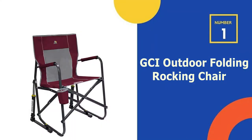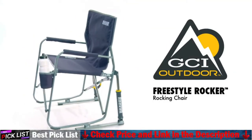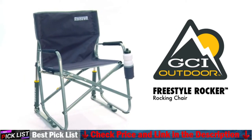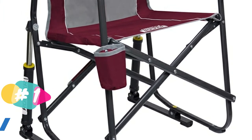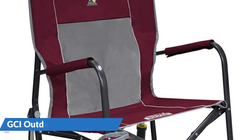Our number 1 choice is the GCI Outdoor Folding Rocking Chair. The GCI Outdoor Freestyle Rocker stands out due to its durability and comfort. Its rocking action is a great feature for those who love to move and sway; however, the struts may become slightly squeaky after a while. A few camping chairs are somewhat saggy, but the firm back and seat of the Freestyle Rocker provide firm support.